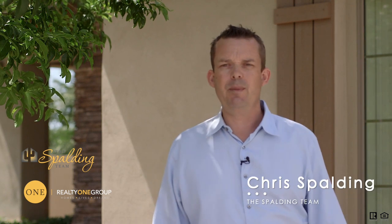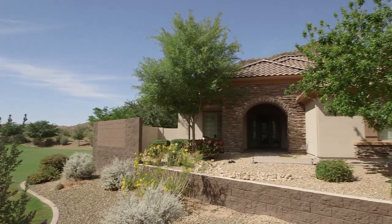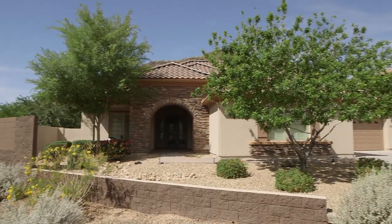Hi, I'm Chris Spaulding with The Spaulding Team, and today I'm in Northwest Phoenix in the beautiful subdivision of Stetson Valley at my new listing on 25906 North 56th Drive.